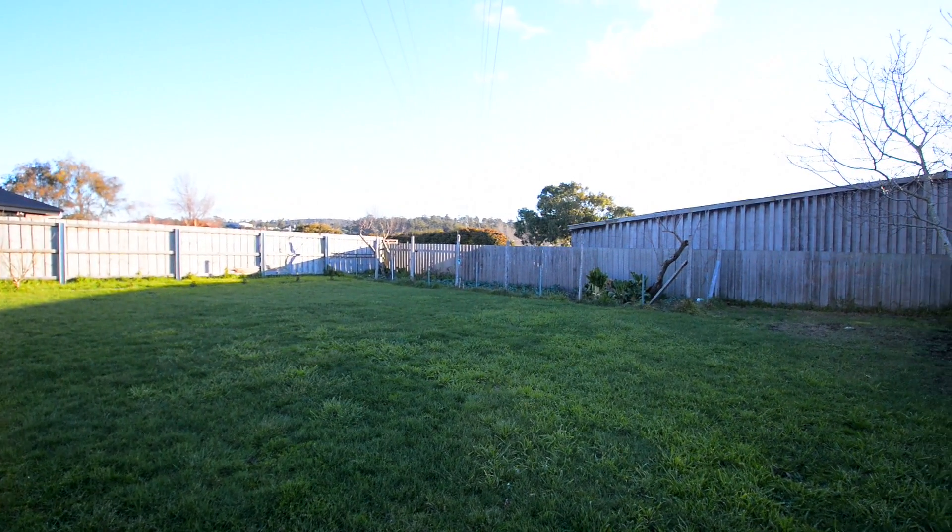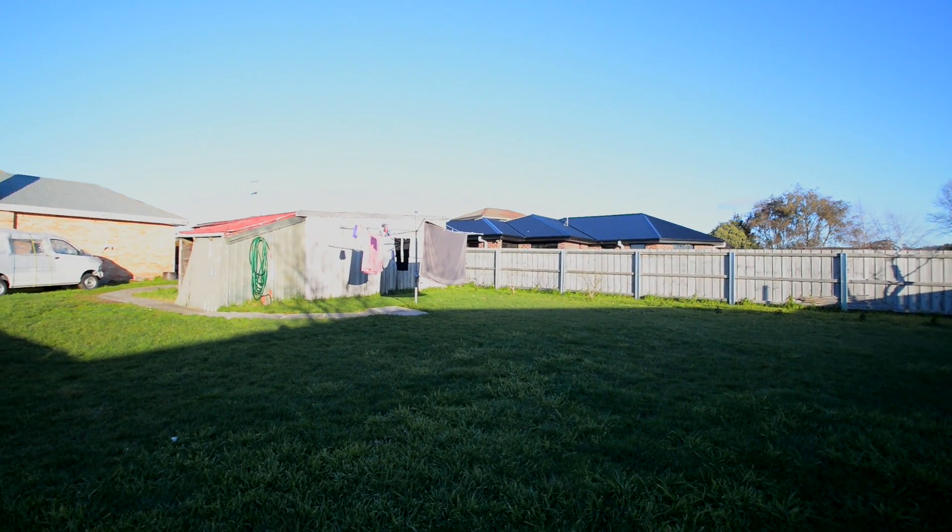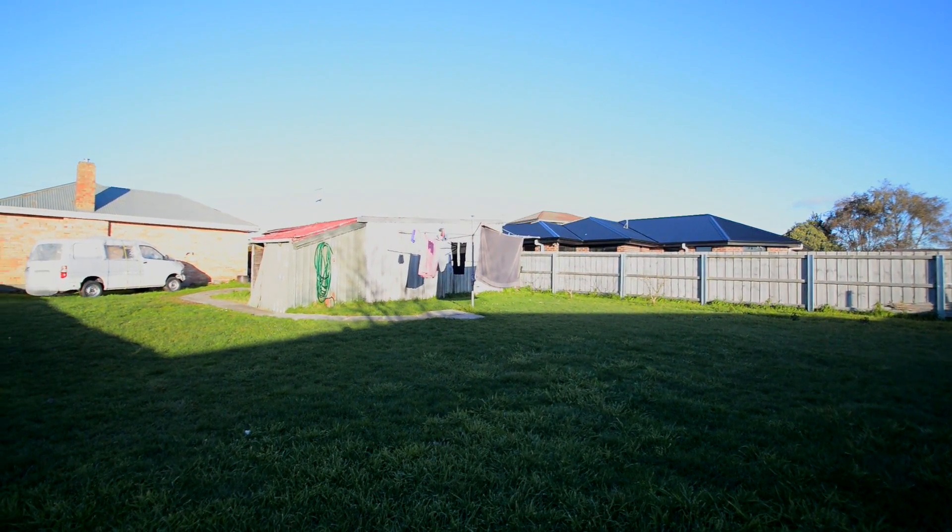Down the back there is almost a thousand square meters of land. I wouldn't be at all surprised — of course subject to council approval — that you wouldn't be able to build something else down there as well. This is a great location.